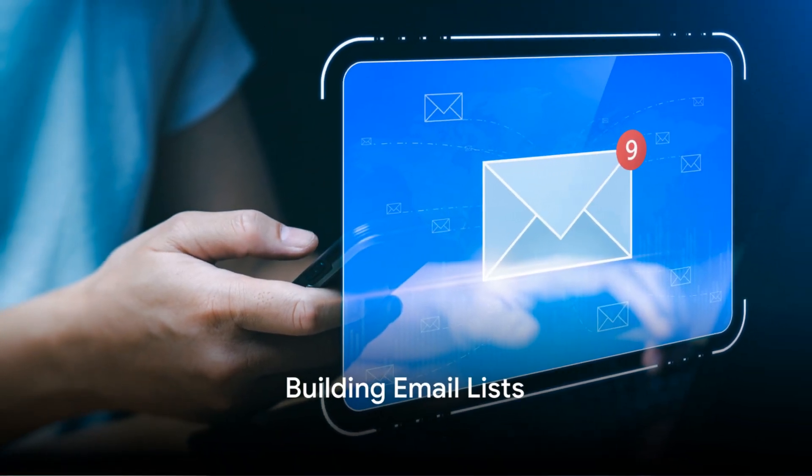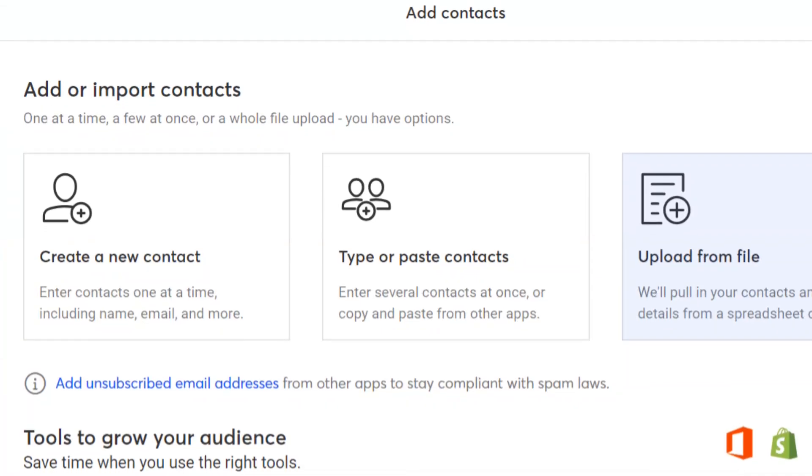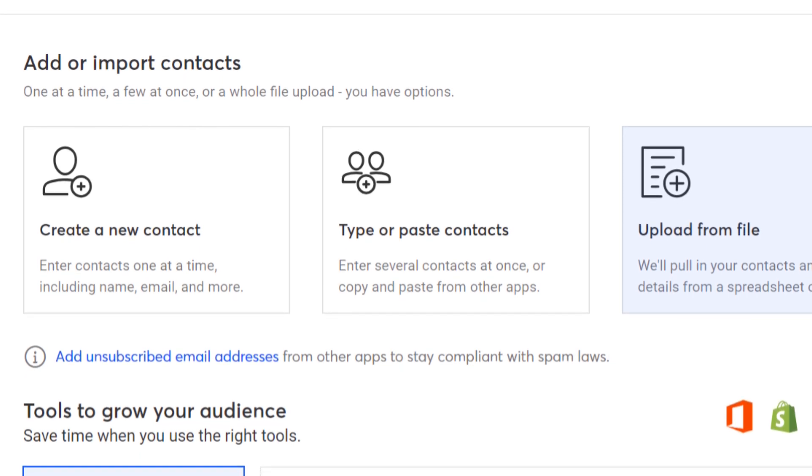Step 3: We'll upload and set up your email contact database. We will even segment your list, ensuring that the right emails reach the right audience.